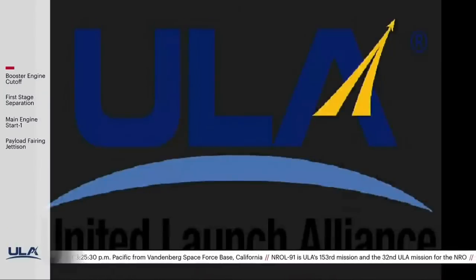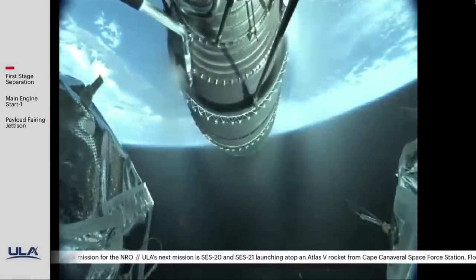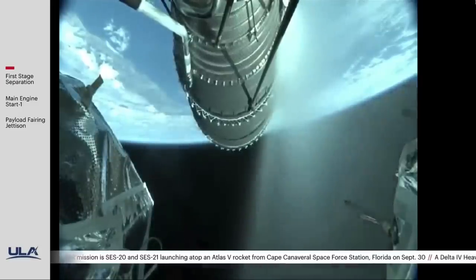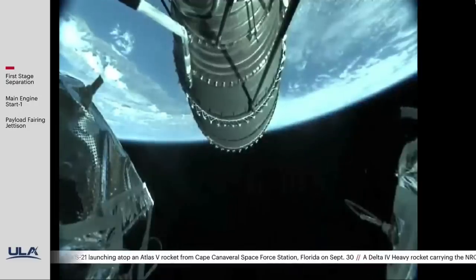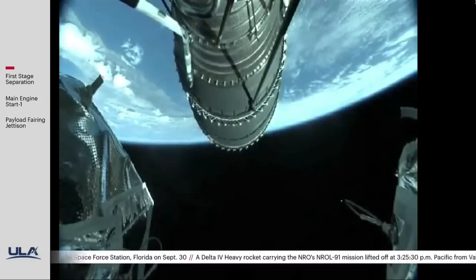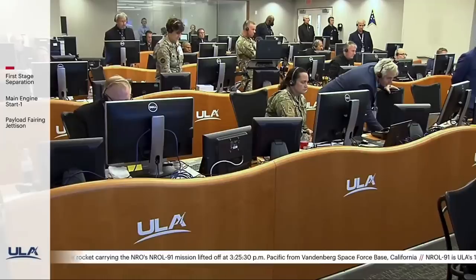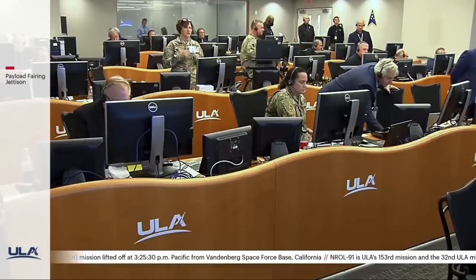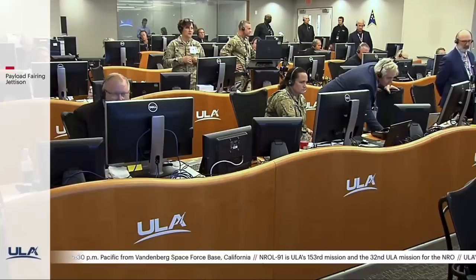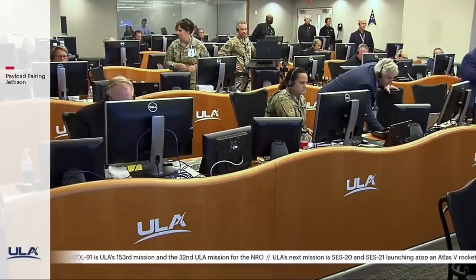Core booster is now throttling down in preparation for BECO. We have BECO — booster engine cutoff. We have stage separation, successful separation of the first and second stages. We're seeing the nozzle deployment begin on the upper stage engine. We have pre-ignition on the DCSS. This is Delta Mission Control at T plus 6 minutes and 30 seconds.